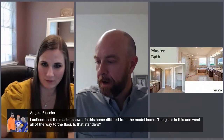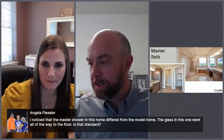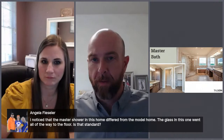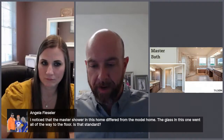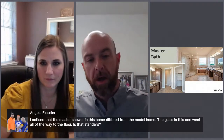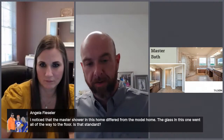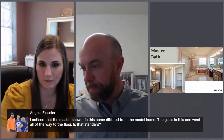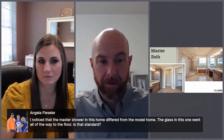Angela is asking about the master shower in the home versus the model—specifically whether the glass going all the way to the floor is standard. The model has a semi-frameless shower as well. This is how it would be built today—the glass would go all the way down to the floor. The Rockwall on the website does show a pony wall on the left side of the shower that this customer did away with, either up front or during construction. Either way you want to do it, it's not going to make much difference in cost.